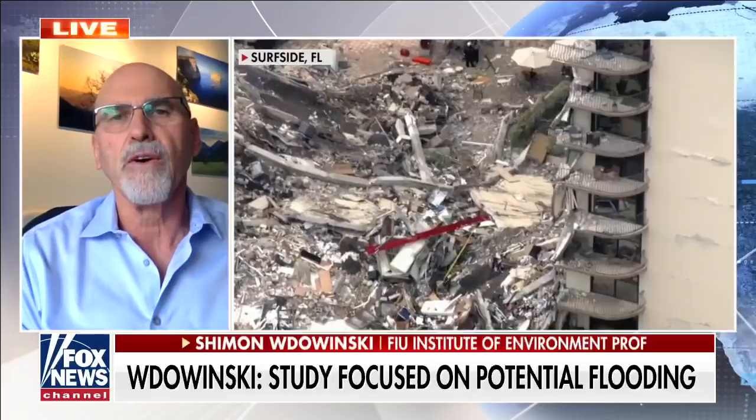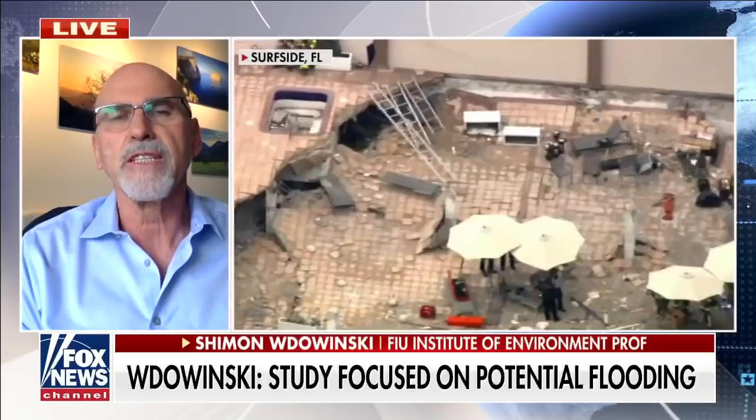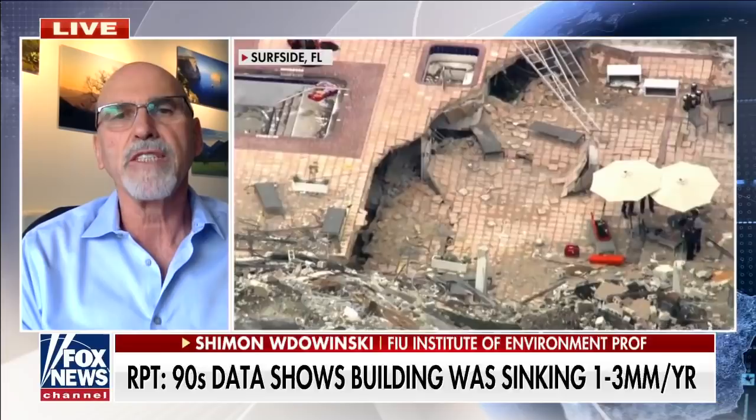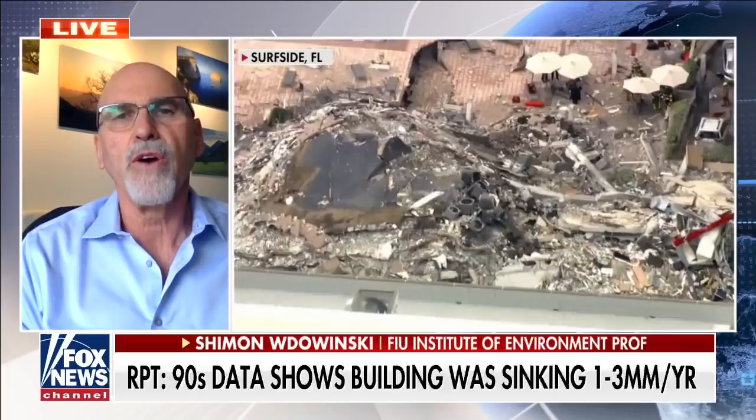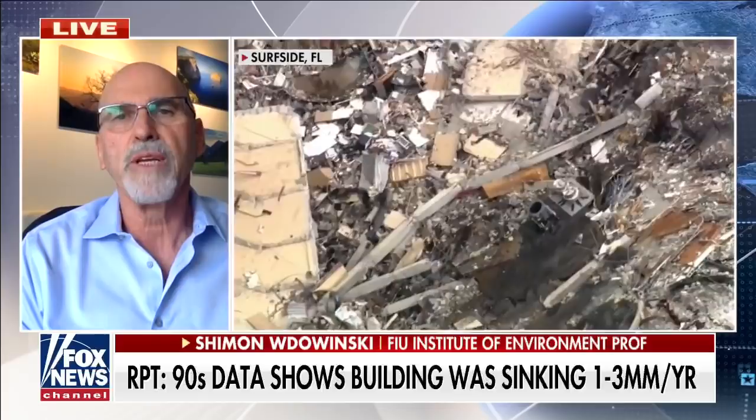We found different areas where we had subsidence. Most of the areas were in the western part of the city, which is expected because that part of the city was built on reclaimed wetlands. When you bring soil and build buildings afterwards, there is some subsidence. But we found one particular case in the eastern part of the city, which is supposed to be stable, and we reported about that.